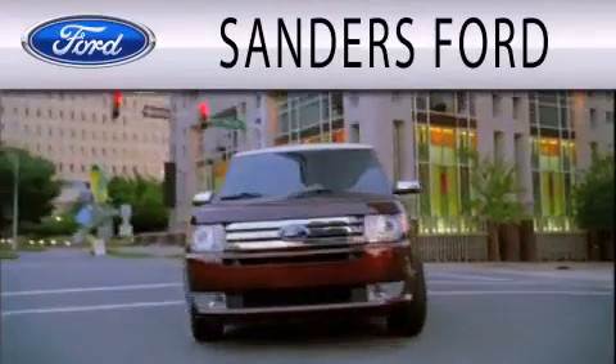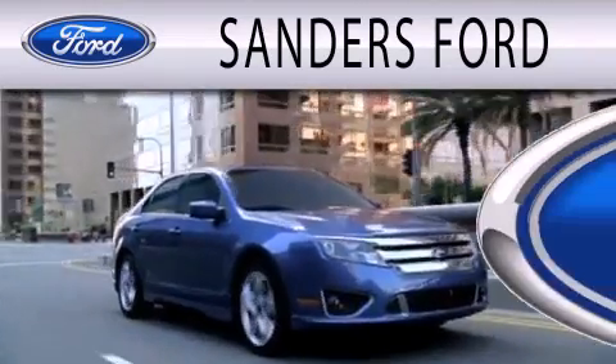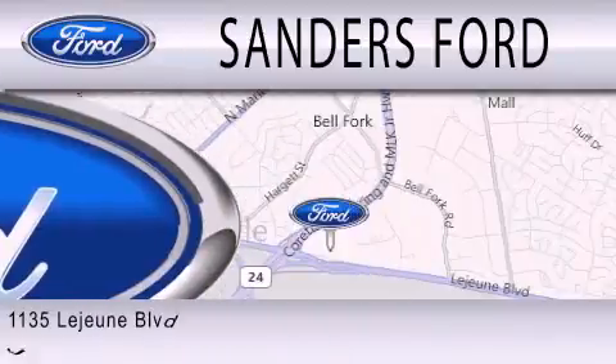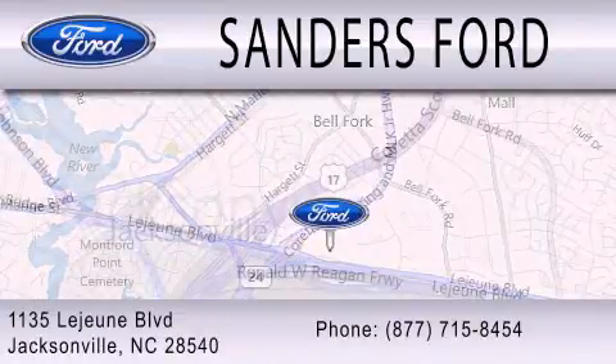Sanders Ford is dedicated to doing everything possible to ensure that the experience you have selecting your next vehicle is as pleasant as possible. We're located at 1135 Lejeune Boulevard in Jacksonville.